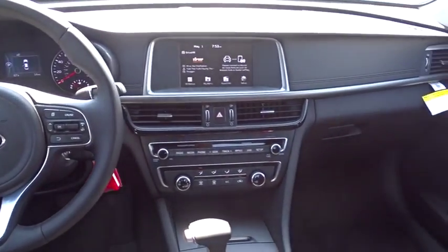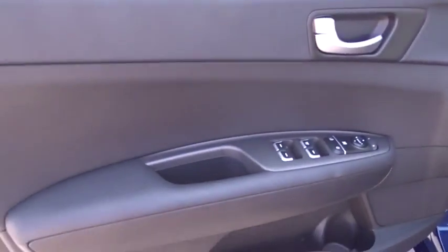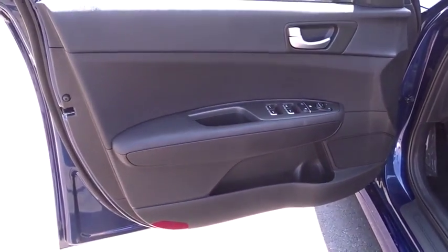Leather wrapped steering wheel, Bluetooth, power steering, adjustable steering wheel, four-wheel disc brakes, cruise control, hard disk drive media storage, aluminum wheels, and front wheel drive.